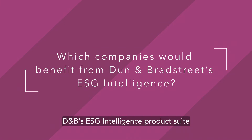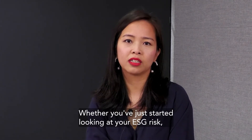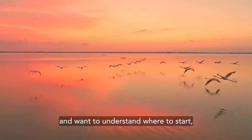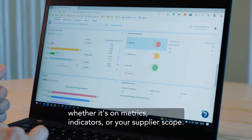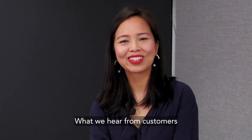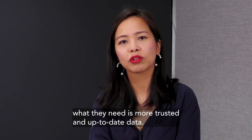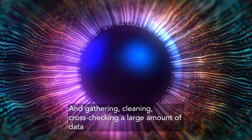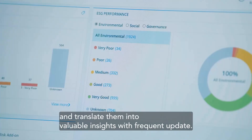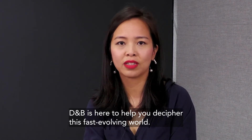D&B's ESG intelligent product suite is suitable for companies with all ESG maturity levels — whether you've just started and are looking to understand your ESG risk and where to begin, or you've started years ago but want to expand your scope, whether it's on metrics, indicators, or your supplier scope. What we hear from customers is that they don't necessarily need more data — what they need is more trusted and up-to-date data. This plays into D&B's strong trait in gathering, cleaning, and cross-checking large amounts of data and translating them into valuable insights with frequent updates. So no matter where you are on your ESG journey, D&B is here to help you decipher this fast-evolving world.